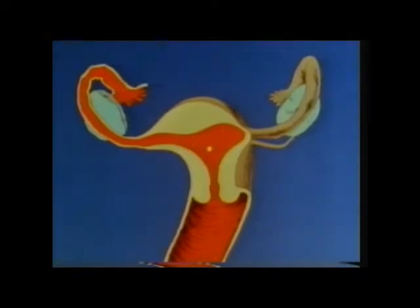If the woman has not had sexual intercourse, or if she has used a contraceptive, the egg cannot be fertilised by male sperm. There is then no need for the specially prepared lining to the womb, and this will be cast off and with the egg will pass out of her body at her monthly period.